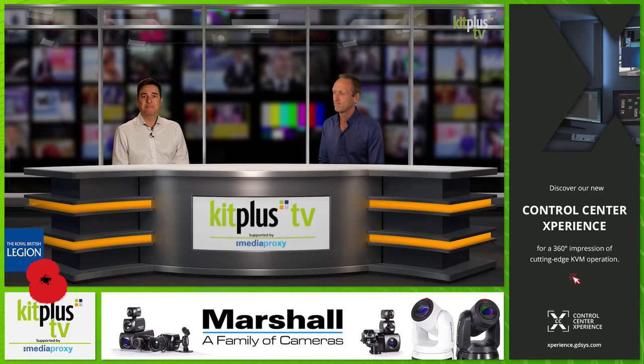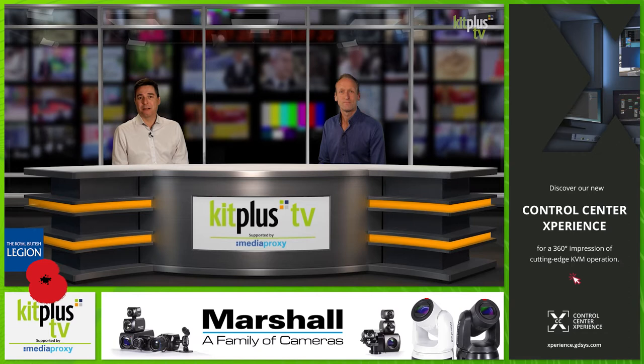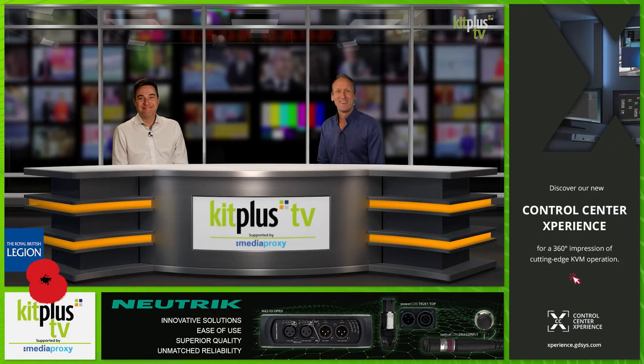In addition, Panasonic has announced a host of extensive firmware updates for its S series of cameras, available to download from the 24th of November 2020. This includes the planned update to unlock 5.9K, 4K anamorphic 4:3, and 3.5K 12-bit RAW video data output over HDMI for the new Lumix S5.